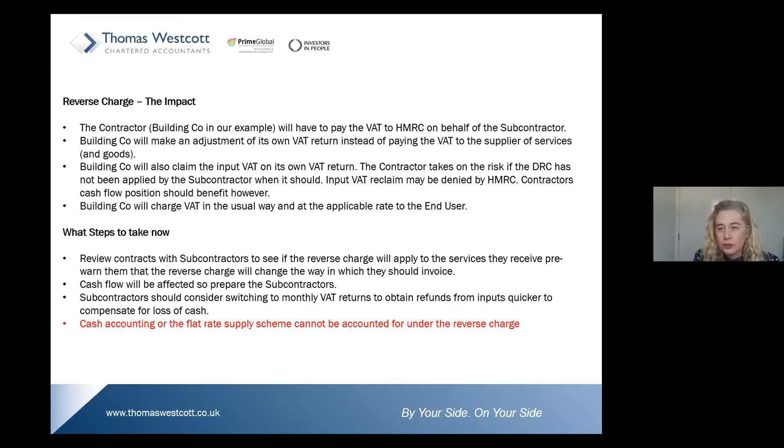So what's the impact of this reverse charge? The contractor — the building company — will have to pay the VAT to HMRC on behalf of the subcontractor. They will be making an adjustment on their own VAT return instead of paying the VAT across to the subcontractor.